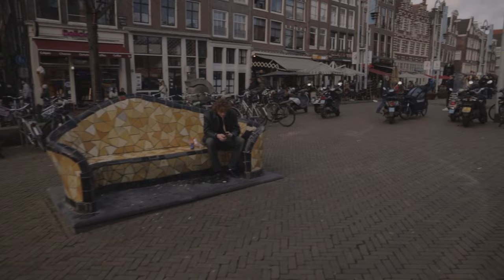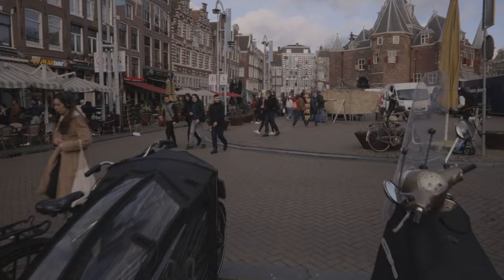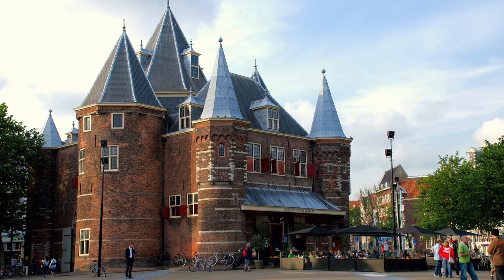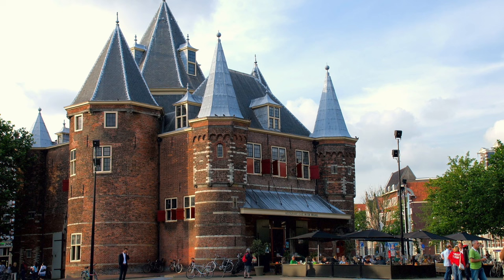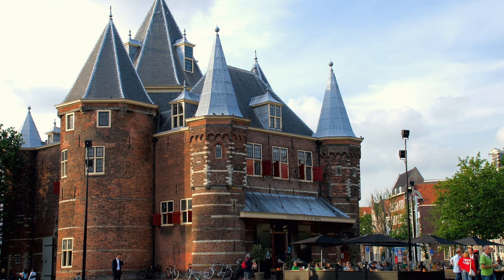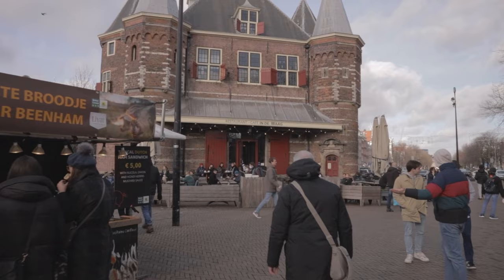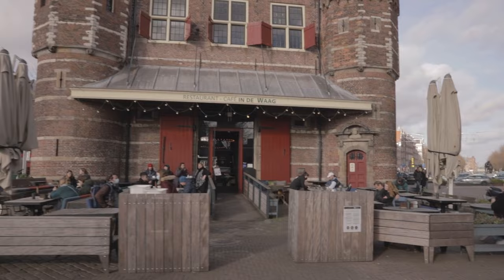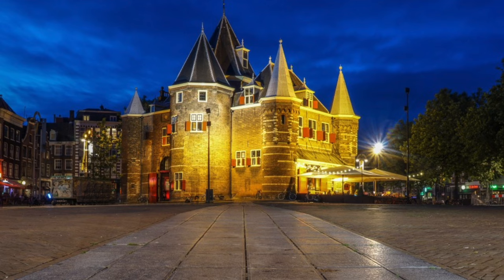Our next stop is right behind us — the Waag. 'Waag' means 'way' or 'weighing,' and the brick building you can see up ahead with the pointed roof was a weighing house. It's the oldest secular building in Amsterdam, begun in 1488. First, it was built as one of the gates allowing passage through the city walls — today you can only see those walls in the names and locations of certain canals, but this gate, one other gate, and a tower still remain. This gate was located on the Kloveniersburgwal, and Nieuwmarkt, where the Waag now stands, is on a filled-in portion of that canal. That fill-in happened in the 17th century, when new walls were built further out from the expanding city, and the Waag was repurposed from a gate to a public weighing house.